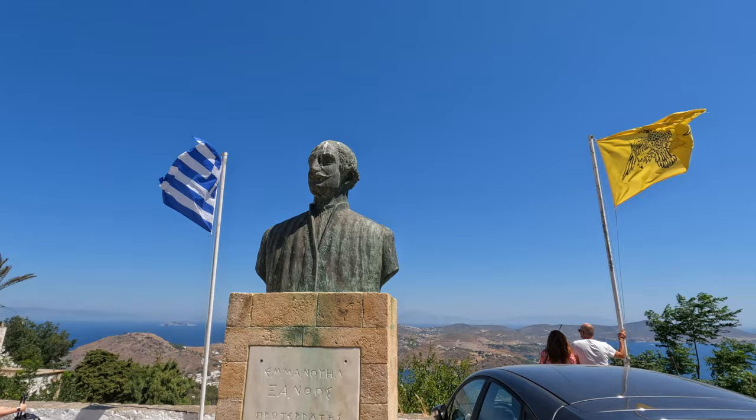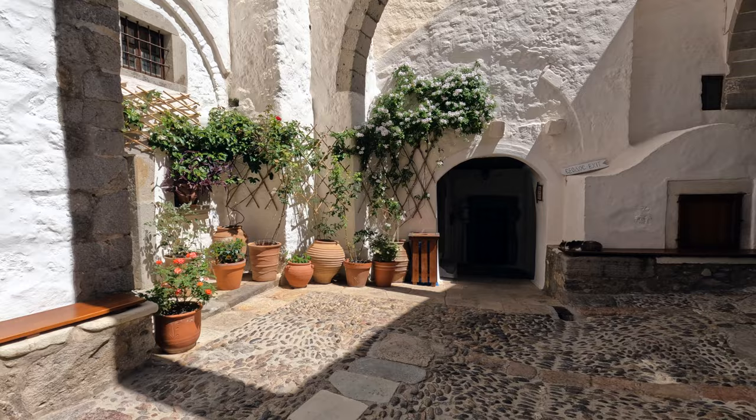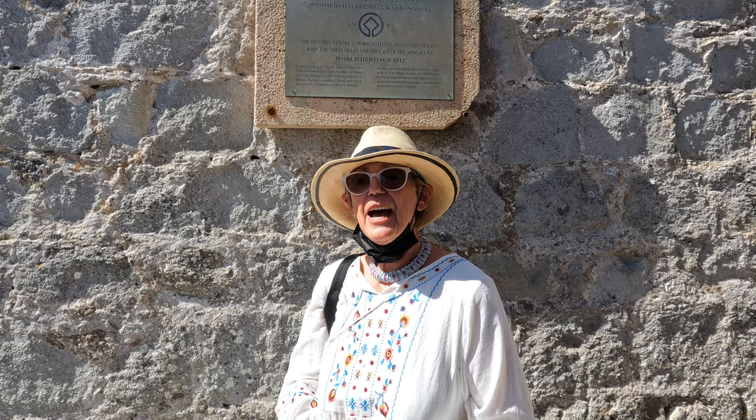For our visit to Patmos, we hired an absolutely sensational guide, Carolyn Antonia. Good morning, everybody. We're in Patmos. My name is Carolyn Antonia, and I'm very lucky to be guiding this couple here. We're going to see all the little nooks and crannies of Patmos.